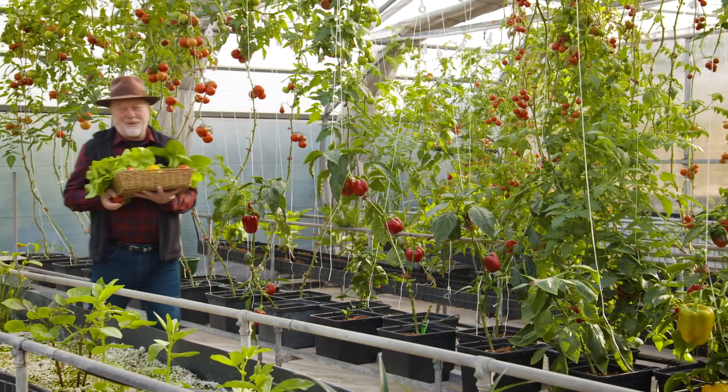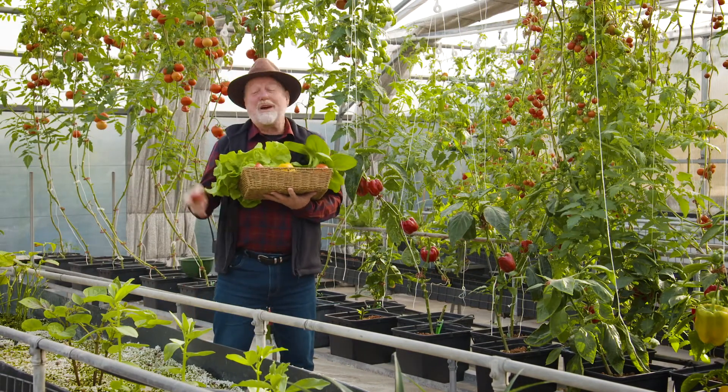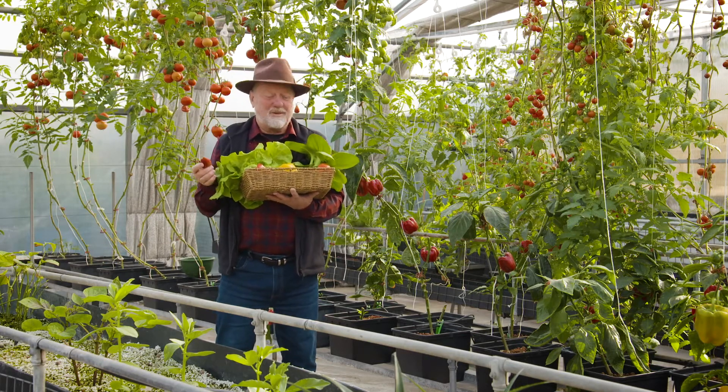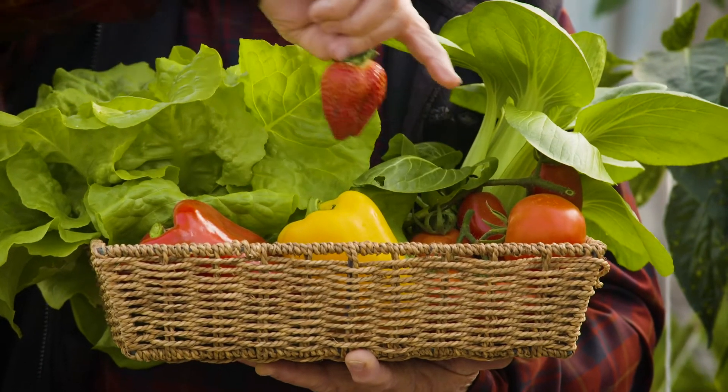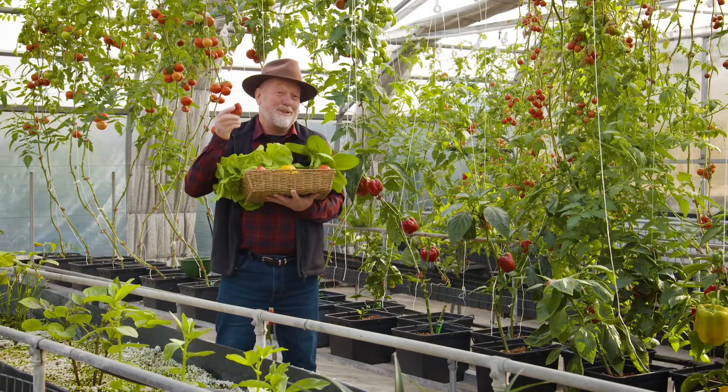Hydroponics is a very successful way of growing vegetables and other food crops. In fact, if you go into your supermarket, all the top-end vegetables are grown this way, like lettuces, capsicums, truss tomatoes, pak choi, and even these gobstopping strawberries.